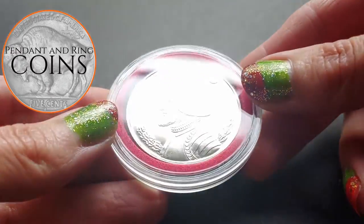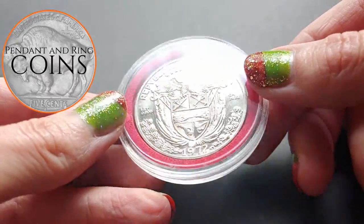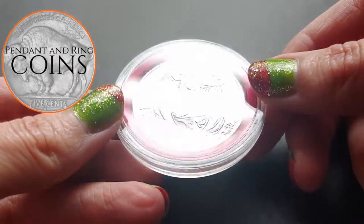Next is a superb Panama Balboa silver coin from 1972. It was minted in San Francisco and is a stunning proof specimen.